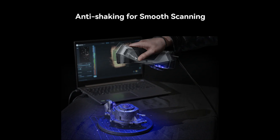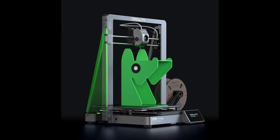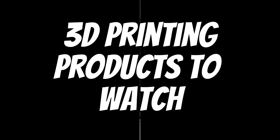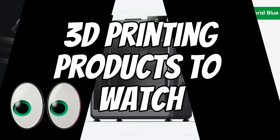If money weren't an issue, I'd probably go for the scanner honestly, but a multicolored K2 Plus would be dope as well. In reality, it's probably the Ender 3 V3 that is the most feasible option for most of us. But what are you most excited for? Are any of these on your radar? Thanks for watching, and happy printing.